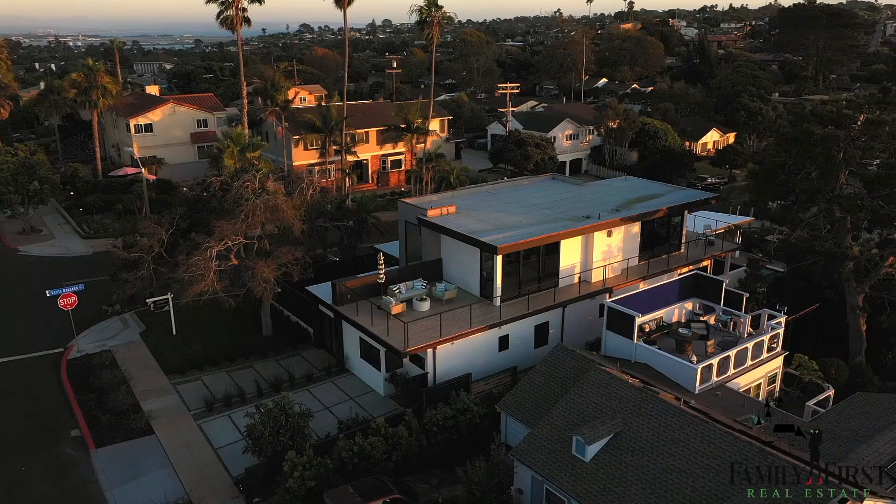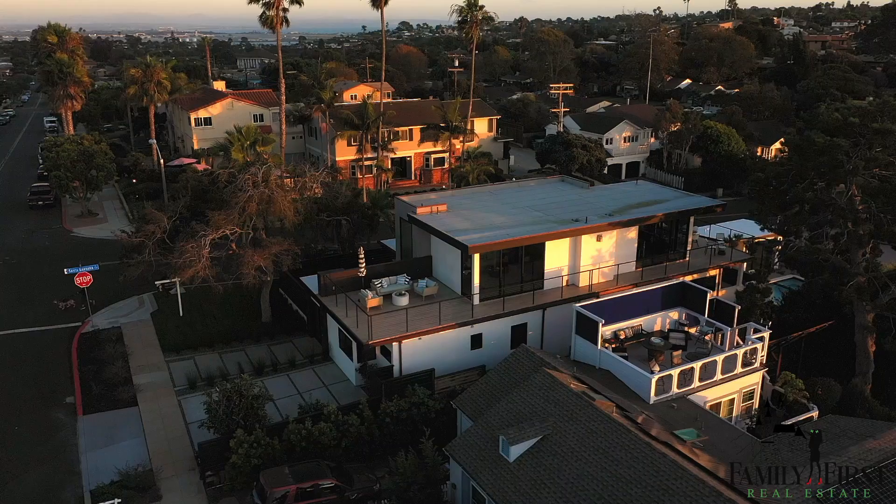If you're interested in living in Sunset Cliffs in this ultra modern newly built home that's five bedroom, five bath with a casita and infinity pool, please call me at 619-...